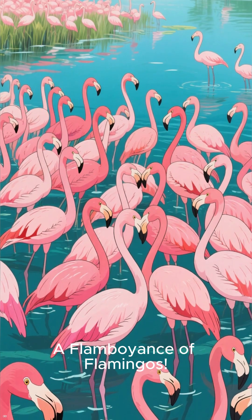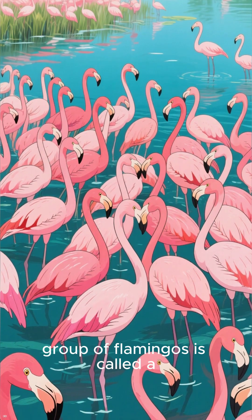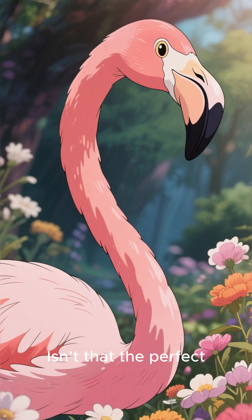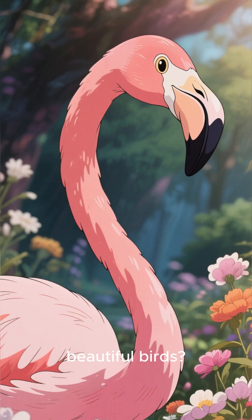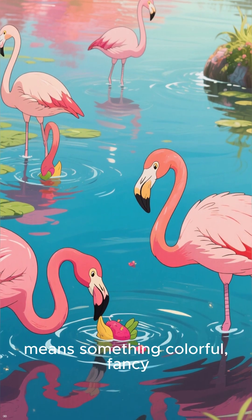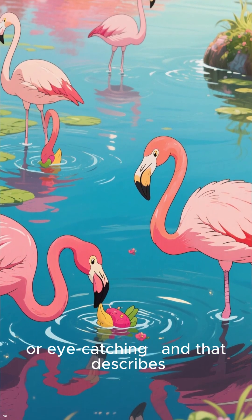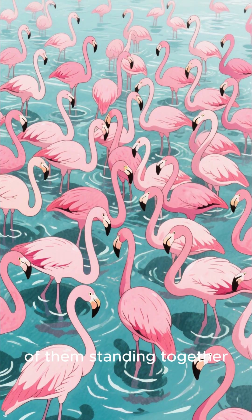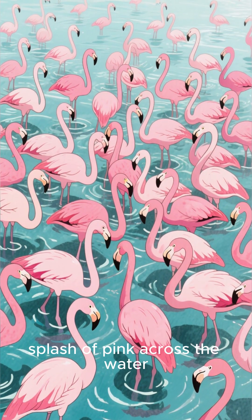A flamboyance of flamingos. Did you know that a group of flamingos is called a flamboyance? Isn't that the perfect name for such bright, beautiful birds? The word flamboyance means something colorful, fancy, or eye-catching. And that describes flamingos perfectly. When you see a bunch of them standing together, it looks like a giant splash of pink across the water.